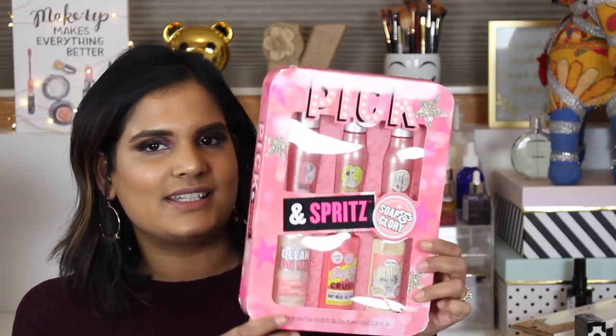I picked up a Soap & Glory body mist set from Target — I've tried their shower and body products but never their mists. I was actually looking for that contour set Tati talked about, but those were long gone. I did find an eyeshadow palette on clearance for $6.98 and a blush palette for $4.98. I kind of want to do a get-ready-with-me featuring products under $10 total using just these two palettes — let me know if you'd be into that.